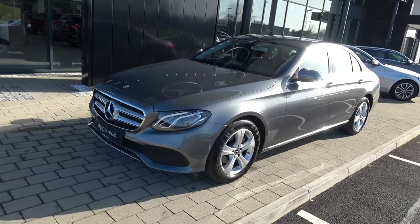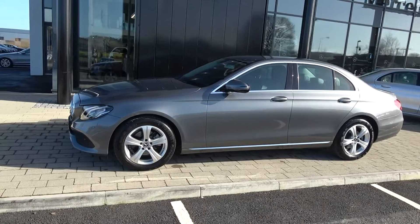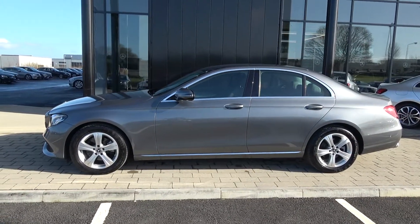Continuing to the side profile, this vehicle is complemented with 17-inch multi-spoke alloys. We have your colour coded electric heated folding wing mirrors with LED indicators built in, chrome trim surrounding your windows and again that elegant chrome continued on offer below.